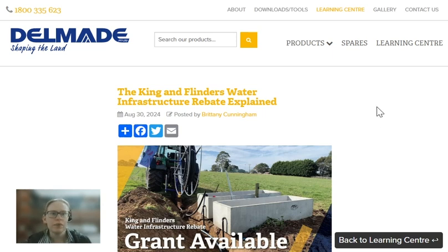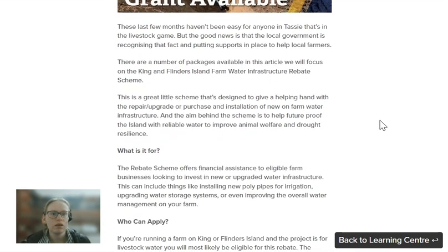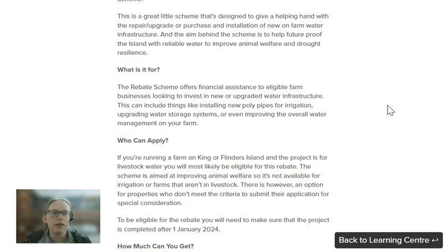Hi guys, Brittany from Delmade here. Just running through a couple of key points on the King and Flinders Island Water Infrastructure Rebate Grant. This one is offering financial assistance to eligible farm businesses who are looking to invest in new or upgraded water infrastructure. This can include things like installing polypipes, irrigation, upgrading water storage on the property, or even overall water management on your farm.